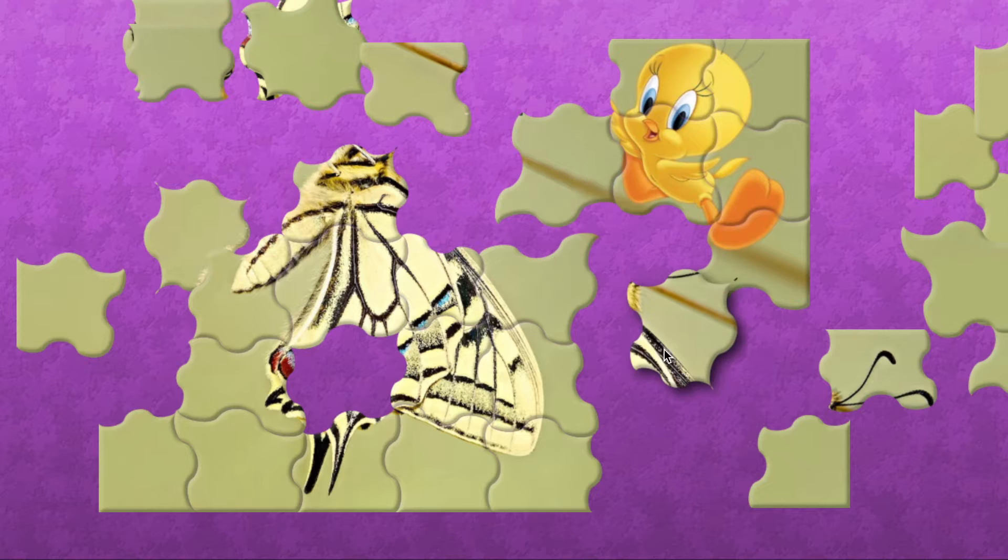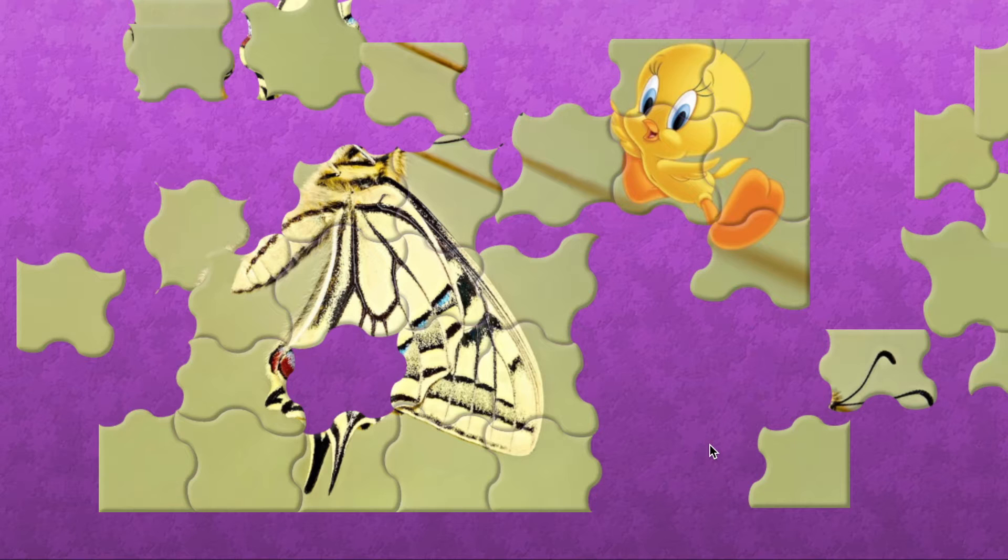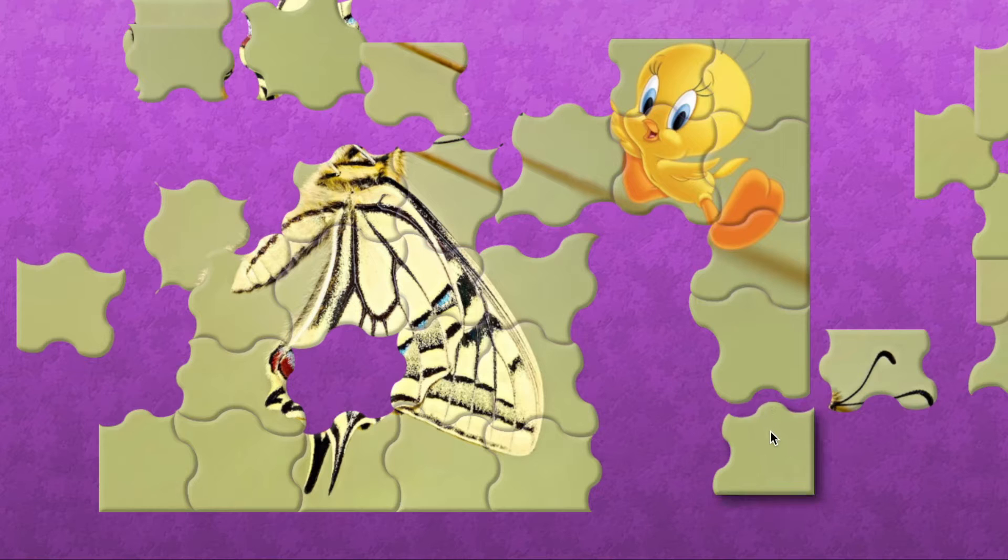Yes! Yes! That butterfly's head looks a little fuzzy. I think butterflies are a little fuzzy, but not their wings.